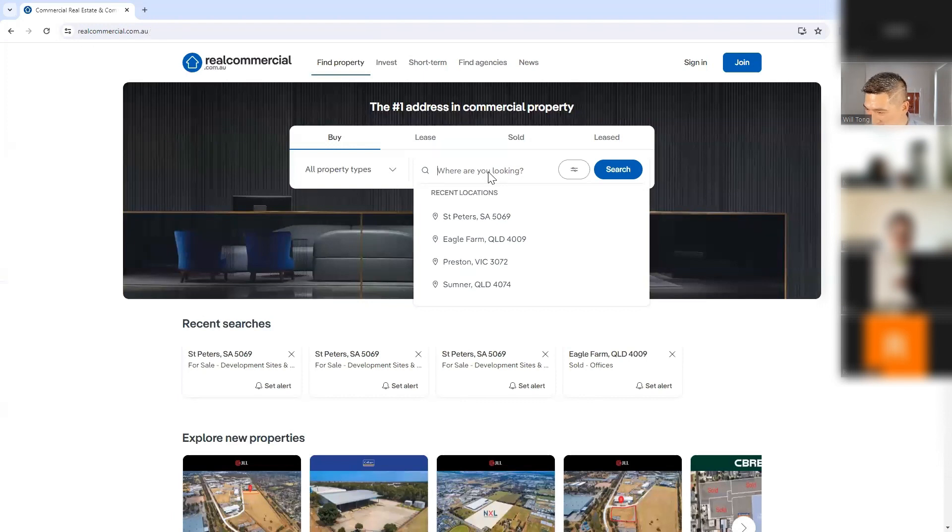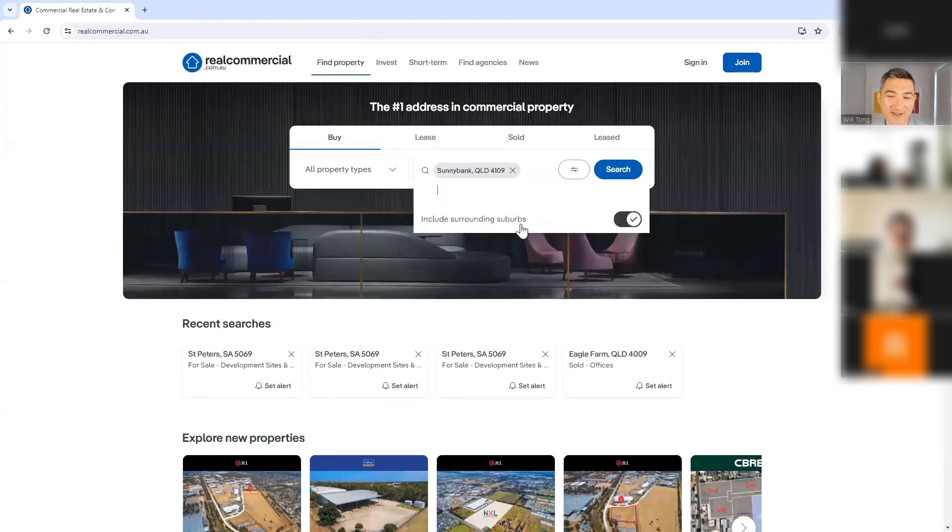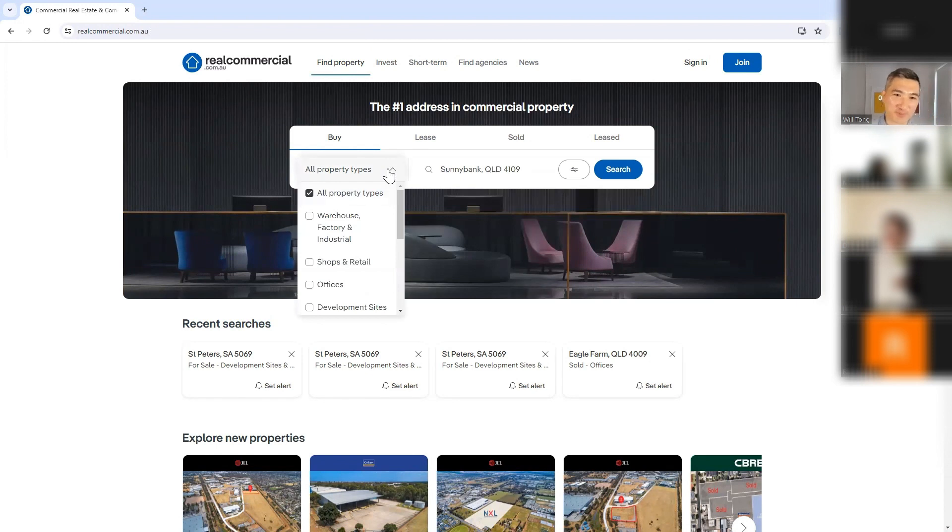Someone suggested Sunnybank in Queensland as our search location. Let's choose shops and retail as the property type. And for price, let's go up to two million dollars. So I've gone on to realcommercial.com.au, put in those parameters — Sunnybank, shops and retail, under two million — and there are only two results. That's okay. This is what I would actually do: jump on the site, put in these parameters, look at the properties.